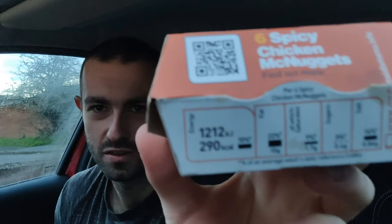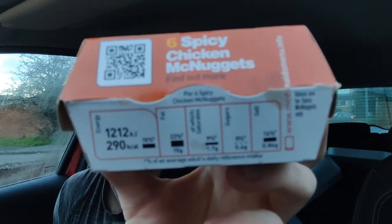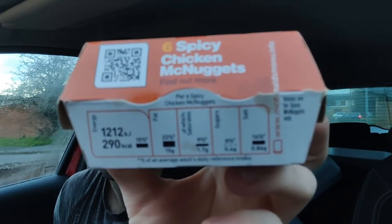Even the nutritional information on the back there for you guys to see. 290 calories for six. I'll put the macros probably over there somewhere. The spicy nuggets — 290 for six. I don't think it's overly bad.